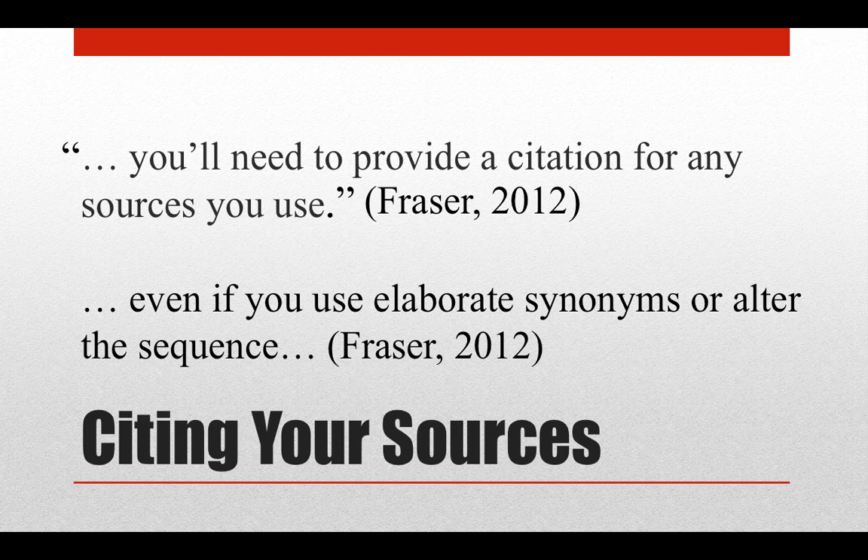The main advice I always give is to cite everything that is not your own original idea. If you read it or heard it somewhere, you need to indicate where.